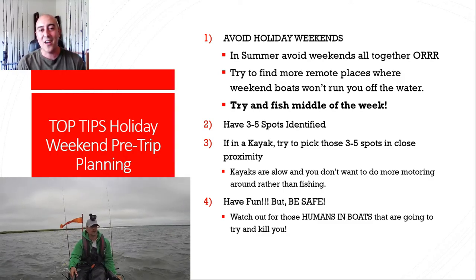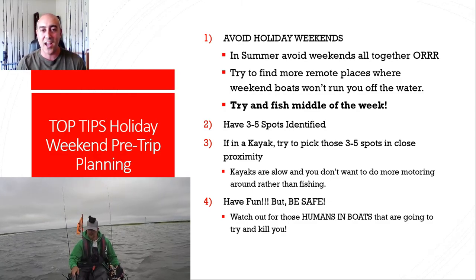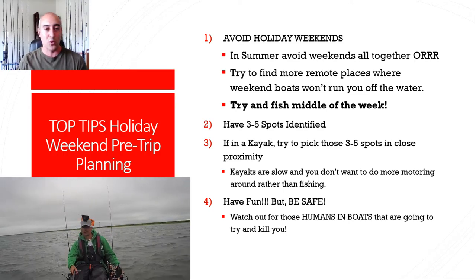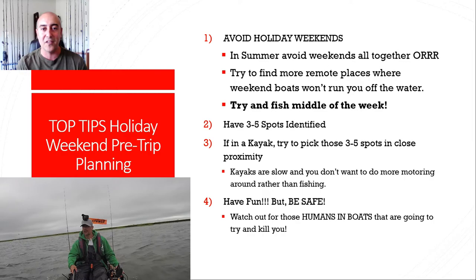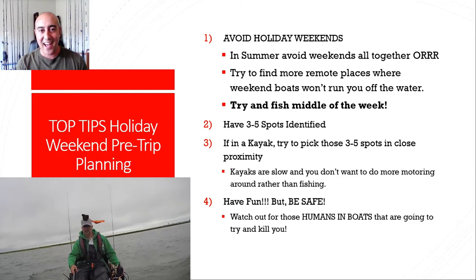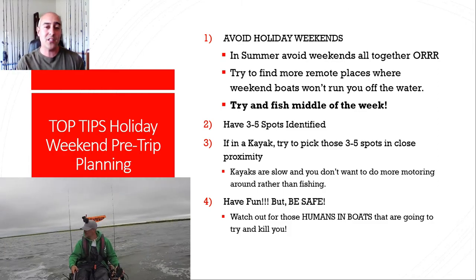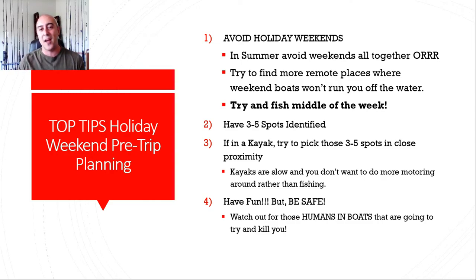Lesson number four: have fun, but be safe. Watch out for those humans and boats that are going to try to endanger those humans in kayaks. At one point I was fishing in the channel and it became a safety issue — boats were zooming by and it was just time to get out and fish safely in more remote locations. That's it — I hope you learned something. Please leave a comment below, hit that subscribe button, hit the notification bell, and I'll have a list of all the equipment, rods, reels, and cameras in the description below. Thank you so much for joining me — I'll see you next time.